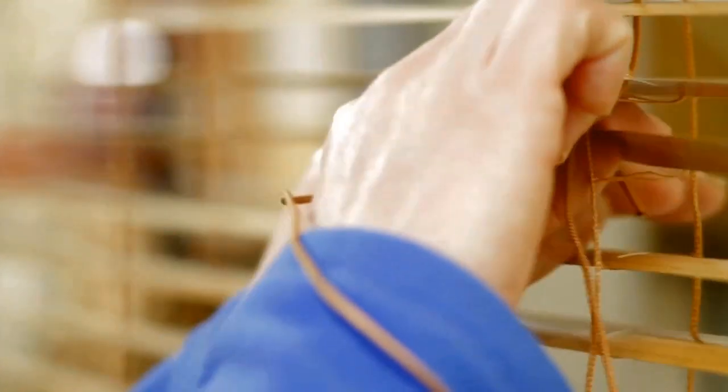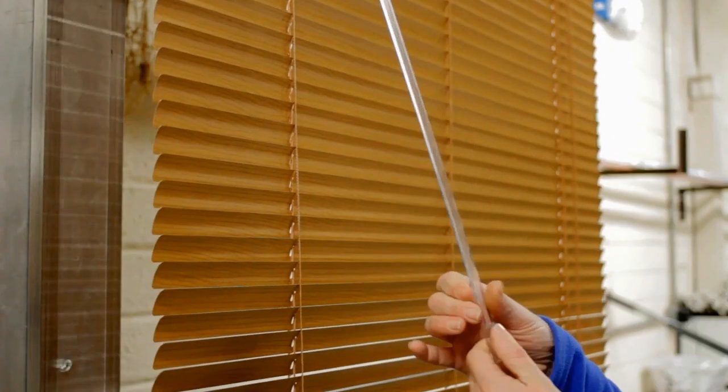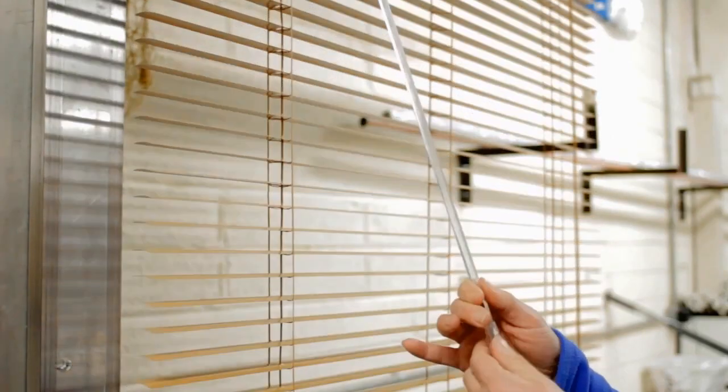Because our blinds are made from high quality slatting and components, you can be sure they will look great and last a very long time.